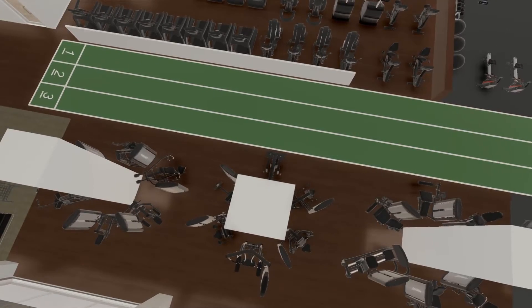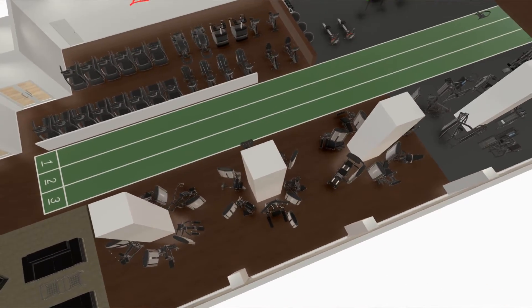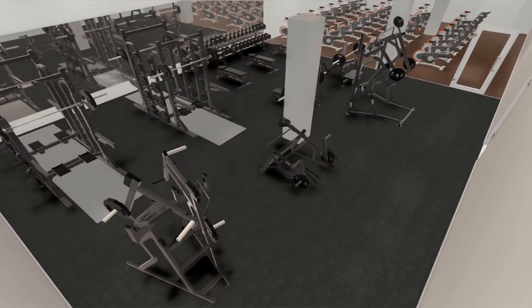With EC Design, the 3D tool that I've been using for about six months now, I'm able to deliver effective presentations and get customers excited about their new fitness center or their athletics weight room.